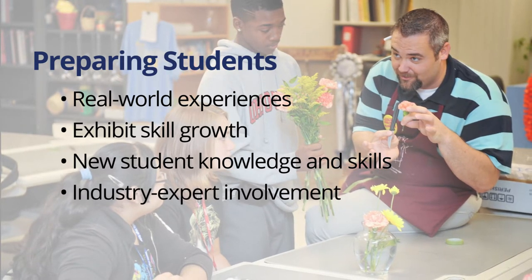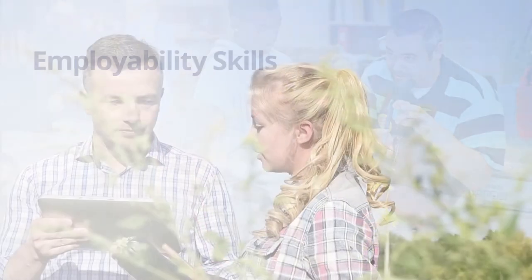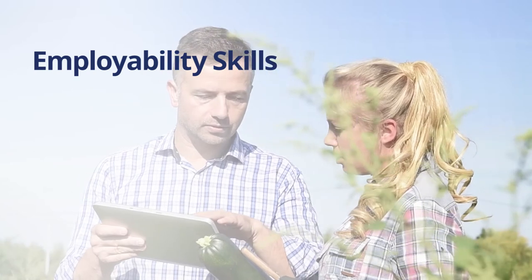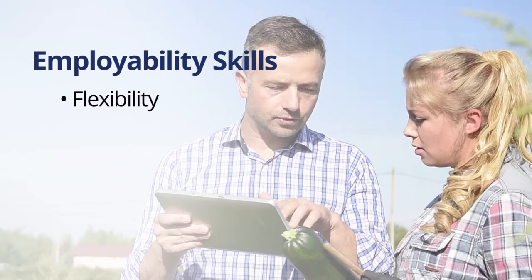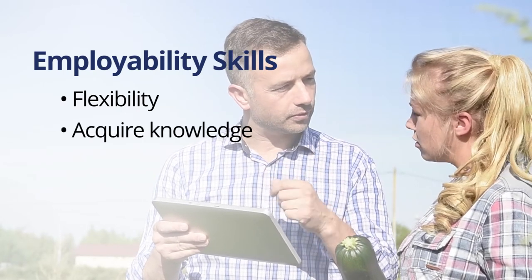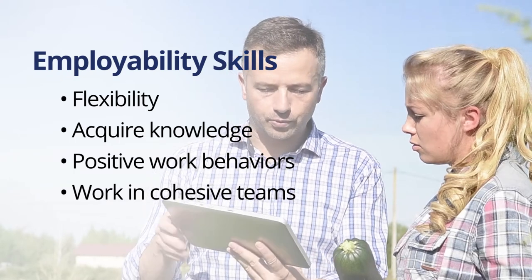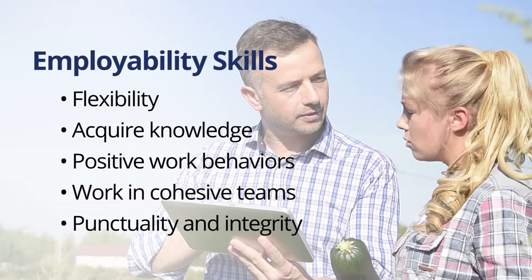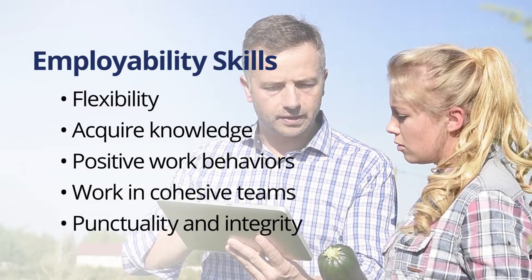Involving industry experts can enhance delivery of this content. Employability skills include requirements outlined by business and industry. Students should demonstrate flexibility and a willingness to learn new skills and acquire knowledge. The ability to model positive work behaviors, work on a cohesive team, and demonstrate personal qualities such as punctuality and integrity in professional situations are essential to success as well.